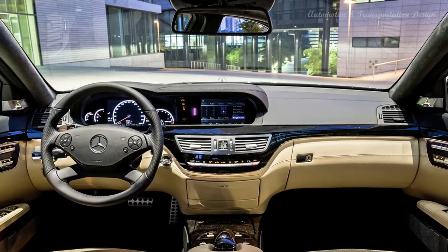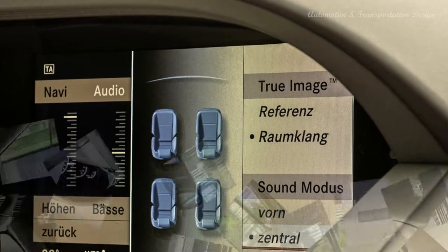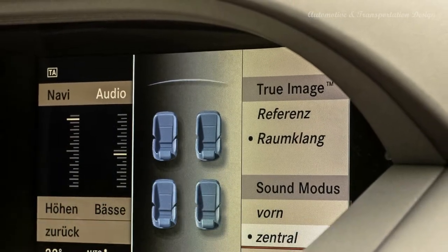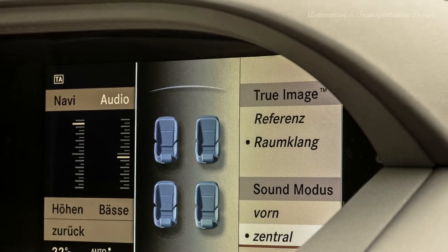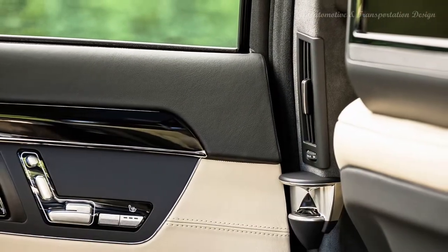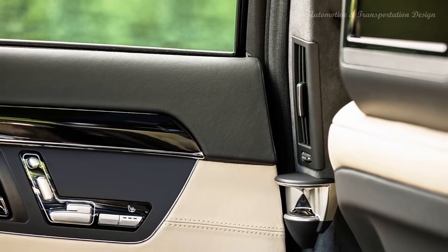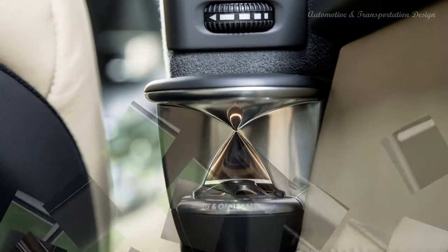AMG's mods are generally subtle, and this particular S63 — wheels included — fails to broaden its color palette much beyond black, which is just fine. This has got to be one of the stealthiest ways of hitting 60 miles per hour in 4.4 seconds, on to its 155 mile per hour electronically limited cutoff — 186 miles per hour for the performance package.